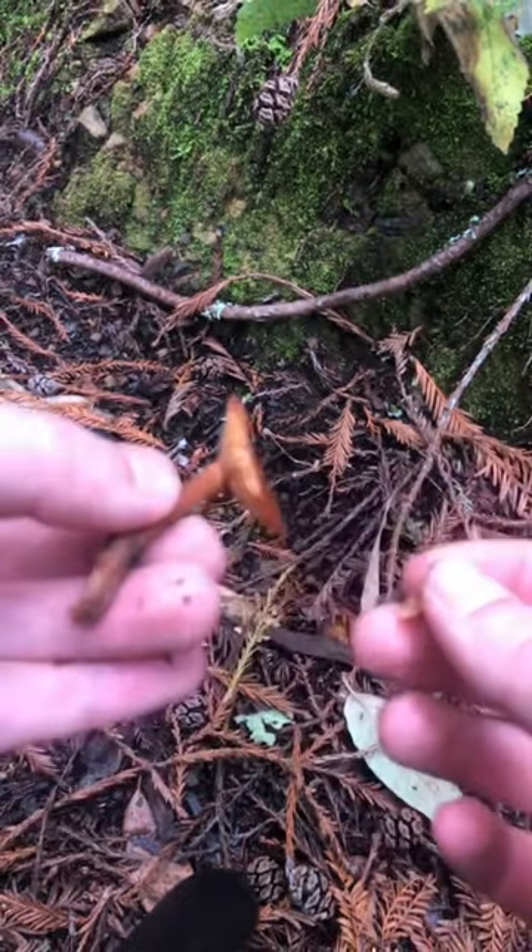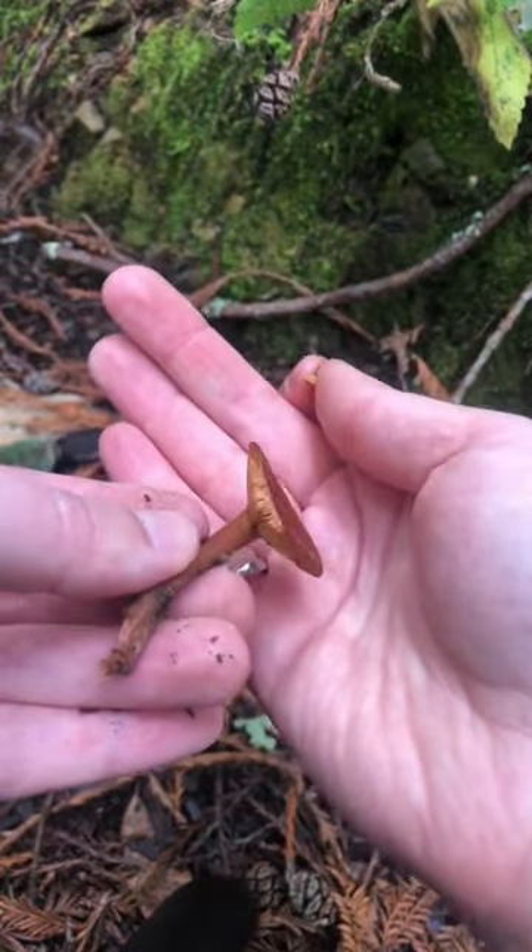It has a milky substance that comes out, but it doesn't change color like some of the other Lactarius species.